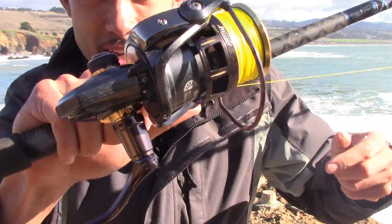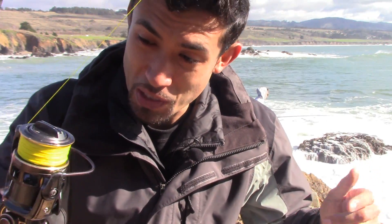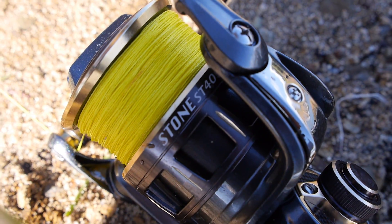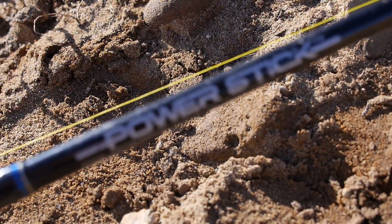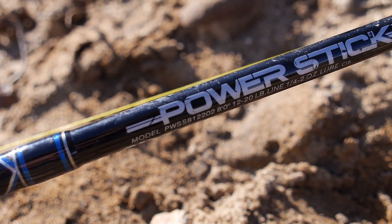So I'm using a new reel today. It's a Pflueger fun reel that I got, and I gotta say, I'm not just saying this, but it is really smooth. I'm beginning to like it. This is like my first day where I'm going to be using it all day, so I'm going to put it through the test. I lost a piece of shrimp, so I'm going to get another one. I'm also using an eight-foot Power Stick by Offshore Angler that I bought from Bass Pro Shops.